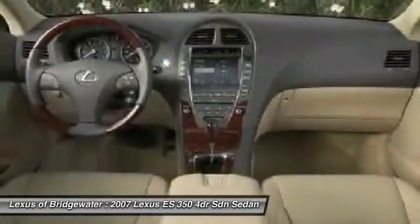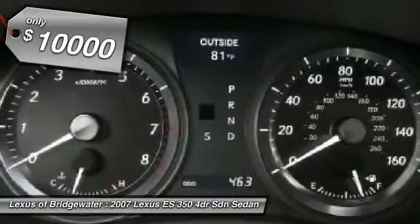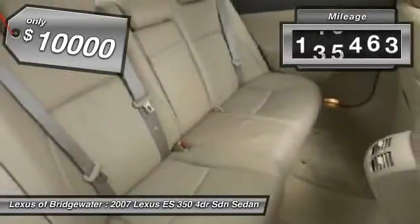The countless standard interior features transport you to a new level of luxury and convenience, and is priced below $10,000. This vehicle has less than 150,000 miles.